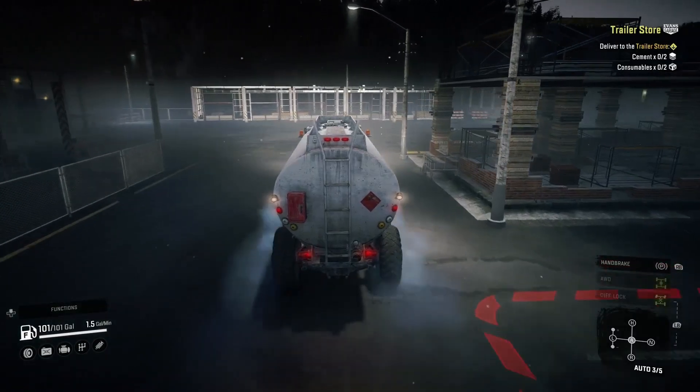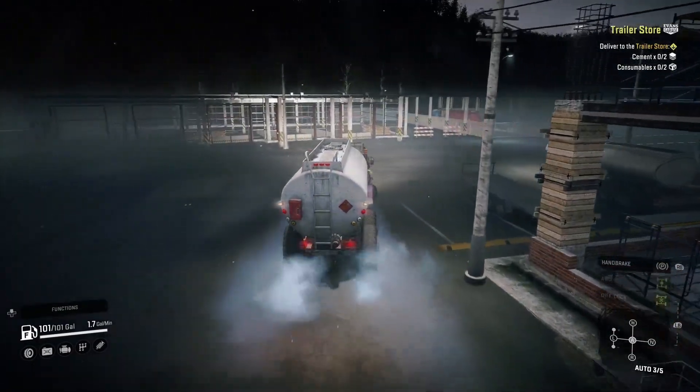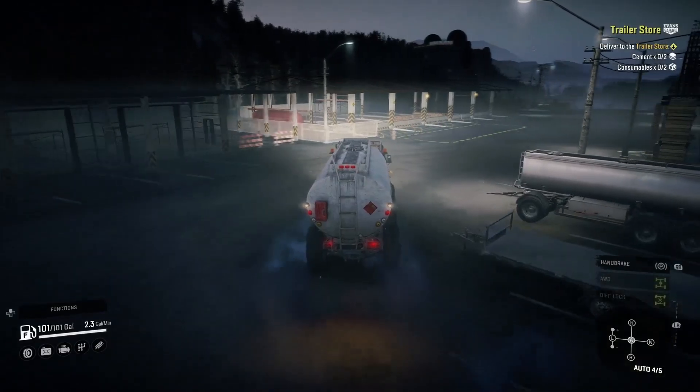Lights on for safety — and I paid for them, so we're sure as hell going to use them. Let's see if we can get to that place over there and pick up our cement and consumables. It looks like we may be able to make it over to this warehouse. I've decided that as good as that other Voron is, we're going to roll with this guy.